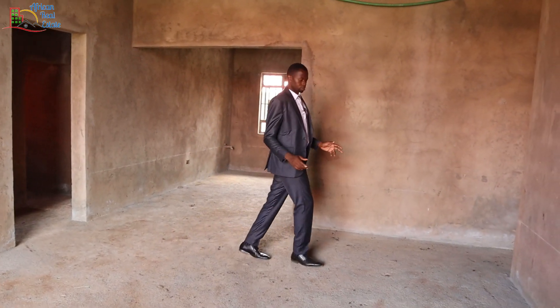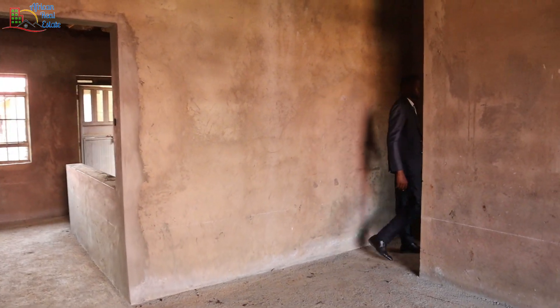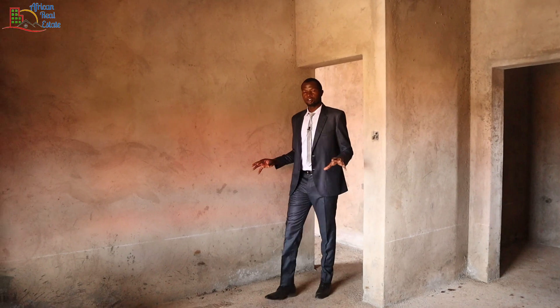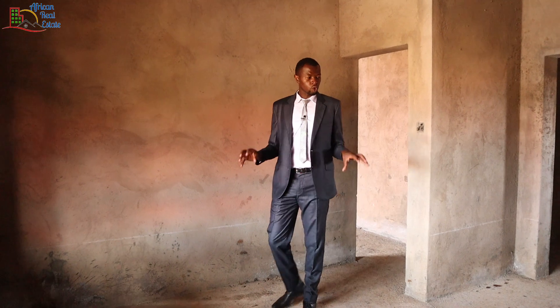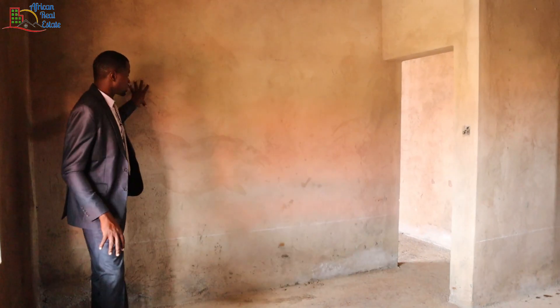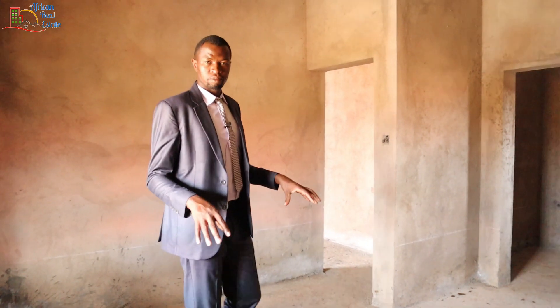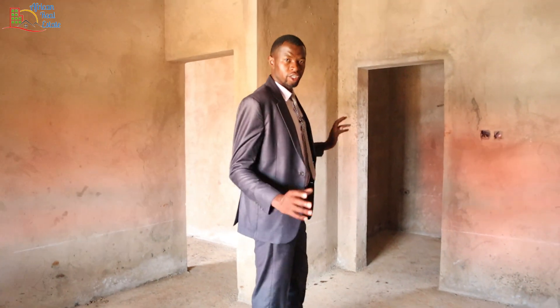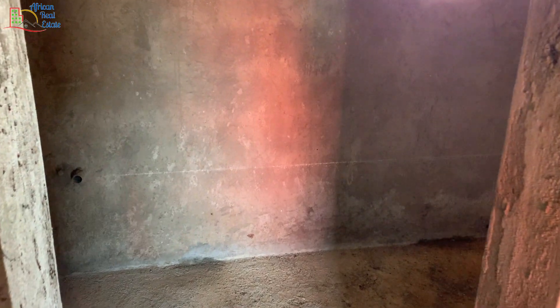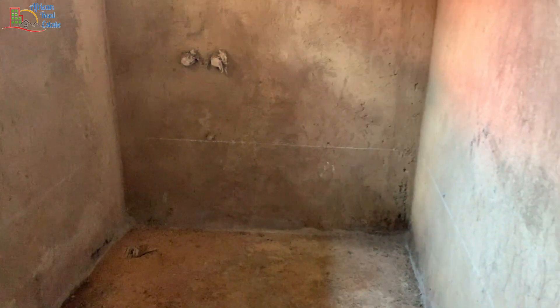This is the master bedroom of this bungalow and it's quite spacious. The closet of this master bedroom will be placed here. The bathroom of this master bedroom is here — it's a spacious one. I like it, and the space is big enough for a bathtub.